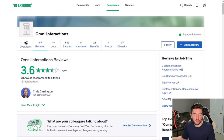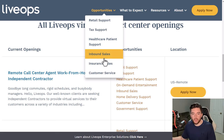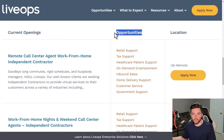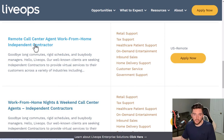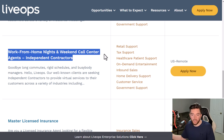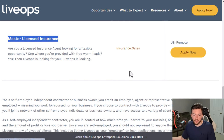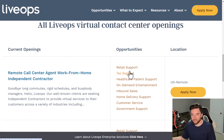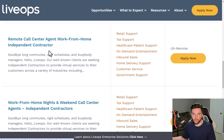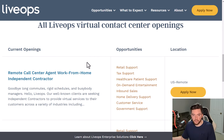Omni Interactions has a 3.6 out of 5 stars rating with 71% recommending it, and pays up to around $20 per hour. Next is LiveOps, which has a variety of listings: a remote call center agent for typical hours, a nights-and-weekends option, a master license insurance position for insurance sales, plus retail support, tax support, healthcare patient support, sales, and government support.